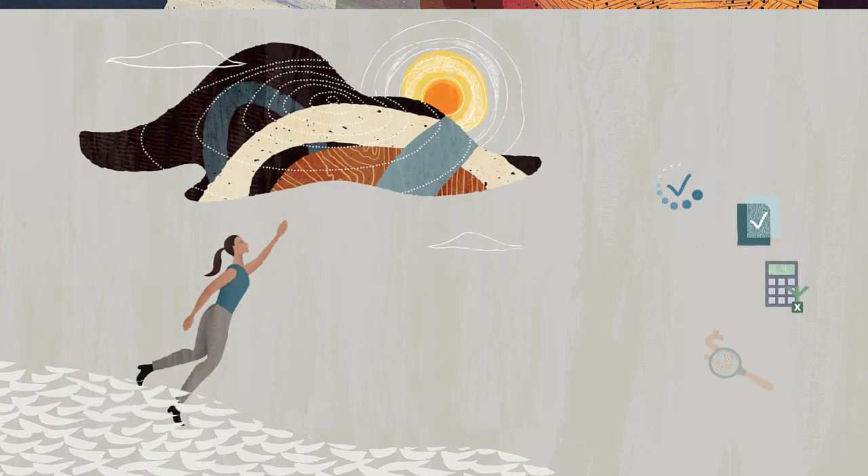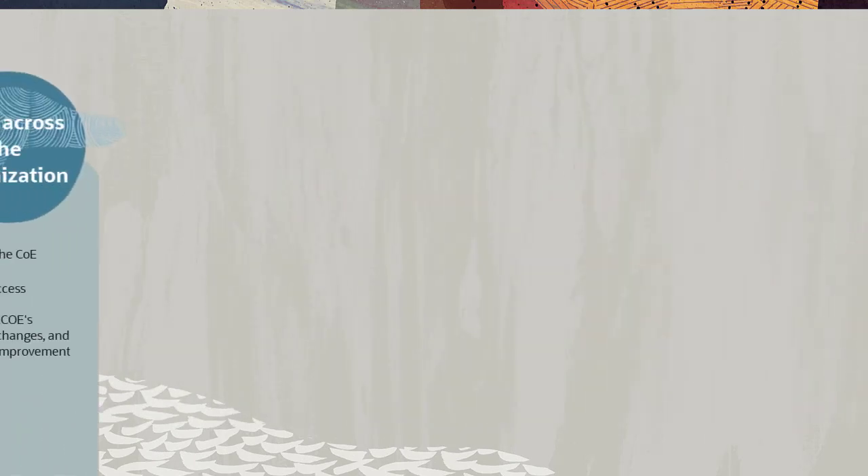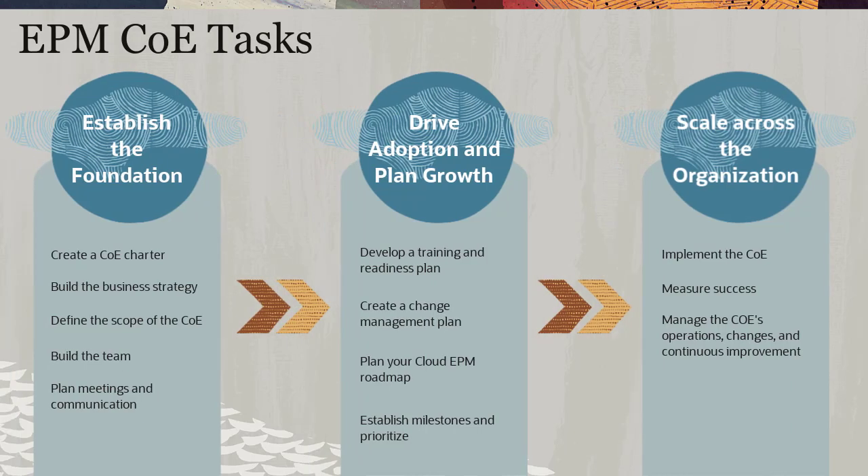They are planning on migrating their current system to cloud EPM. With hundreds of planning users involved, it is imperative that the Vision Corporation EPM COE team identify which of the tasks they need to complete.